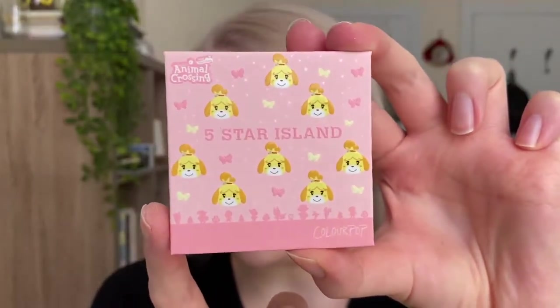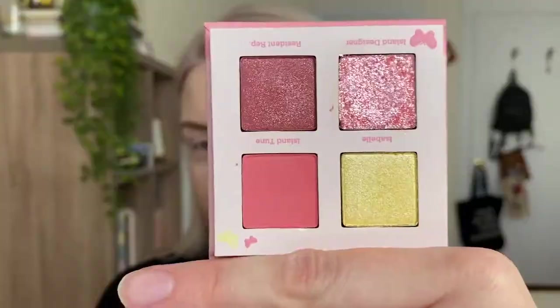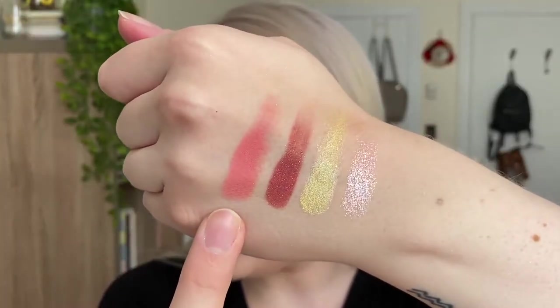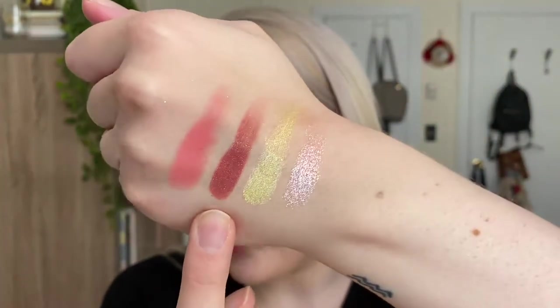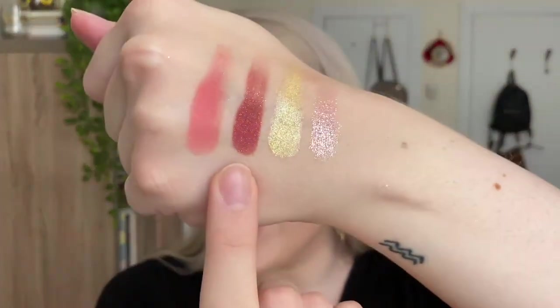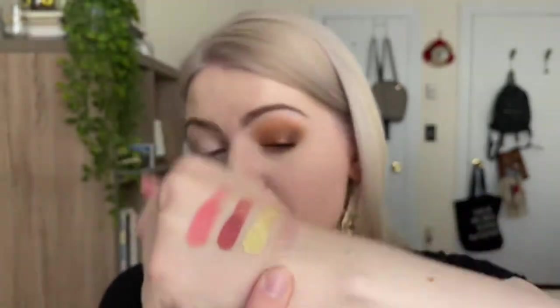I'll do an eye look on each eye per palette, wipe it off, and move on. Next is the 'Five Star Island' palette, with sweet little Isabelle on the front. Really pretty pink shades inside. Here are the swatches: Island Tune, Resident Rep — the sequin shade which is so pretty with glitters inside — Isabel, and Island Designer, which is the glitter but feels much more like a super shock shadow to me — a lot smoother.